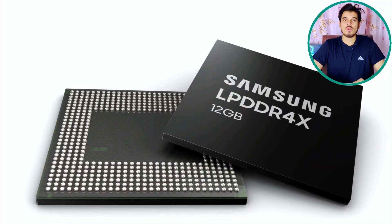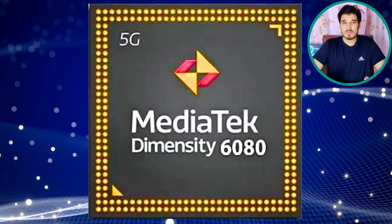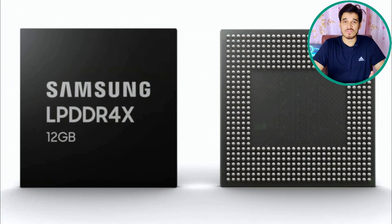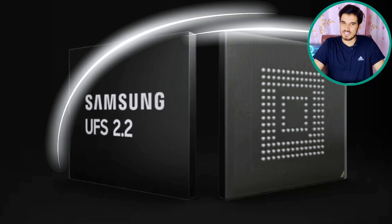Talking about RAM, this chipset uses LPDDR4X RAM with a memory frequency of 2133 MHz and a maximum memory bandwidth of 17.07 GB per second. It supports a maximum of 16 GB of RAM. The chipset also supports UFS 2.2 storage technology, ensuring faster read and write speeds.